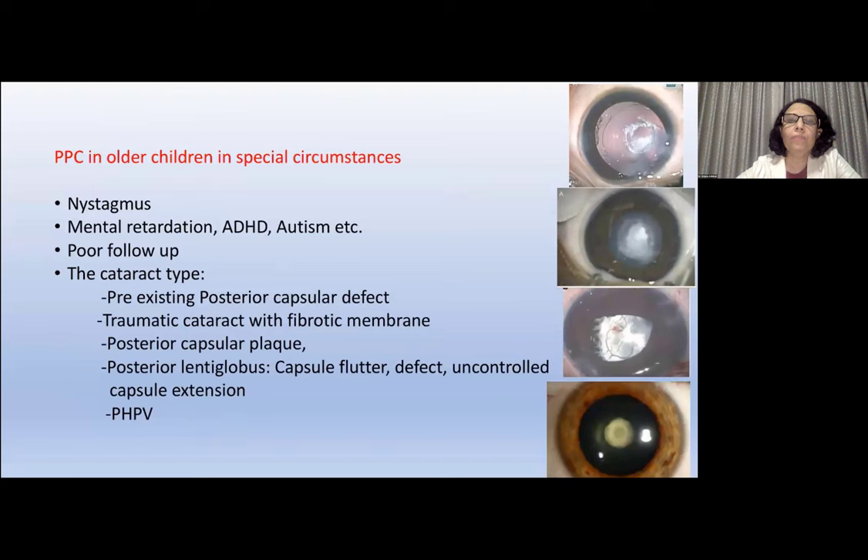In older children — more than seven or eight years — we sometimes have to do primary posterior capsulotomy in certain circumstances: children with nystagmus where YAG is difficult, mental retardation, poor follow-up in rural areas like Nepal where children cannot come back for monitoring. Other indications include type of cataract: pre-existing posterior capsule defect, traumatic cataract with fibrotic membrane, posterior capsule plaque, posterior lenticonus with capsular flutter, uncontrolled capsule extensions, and PHPV. In these situations, posterior capsule management is required even in older children.